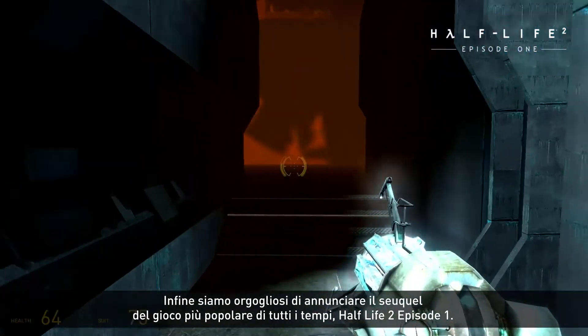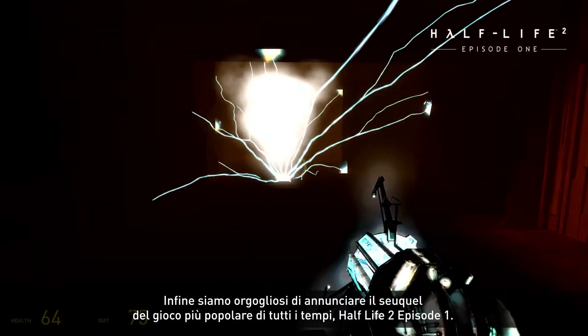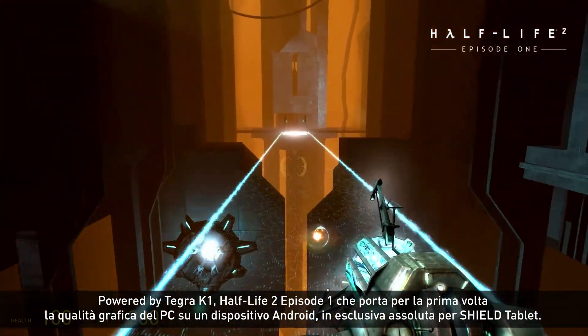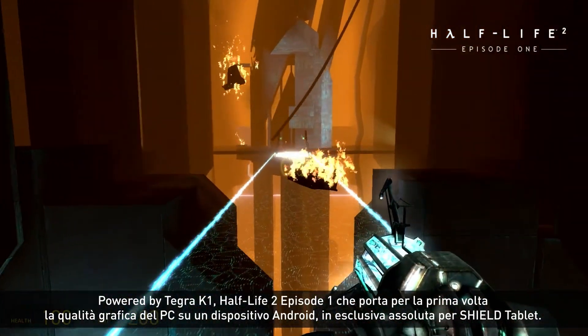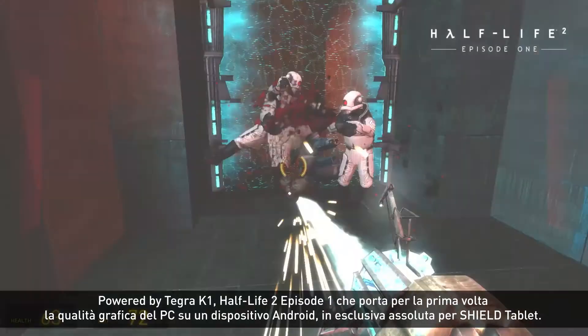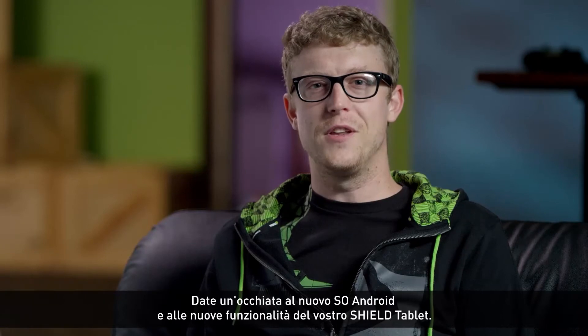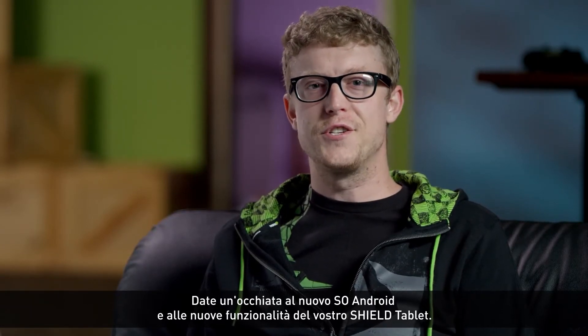Finally, we're proud to announce the sequel to the most popular game of all time, Half-Life 2 Episode 1. Powered by Tegra K1, Half-Life 2 Episode 1 brings PC-class graphics to Android for the first time, and is exclusive to Shield tablet. So check out the latest Android OS and new features on your Shield tablet.